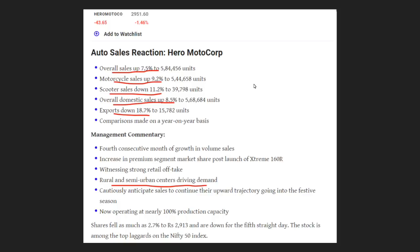In exports, there is a decline. In rural areas, there is an increase in year-on-year demand.